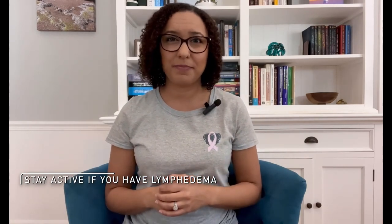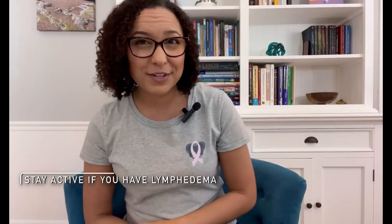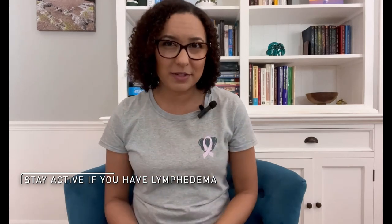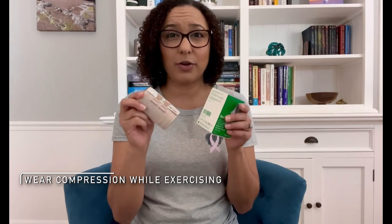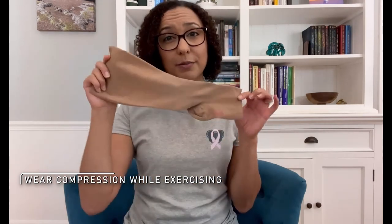The lymphatic system relies on you moving your muscles to get that lymph fluid moving. As muscles pump, this helps to move the lymph. That's why it's so important for you to be active and move if you have lymphedema. If you have lymphedema, it's important to exercise with compression on, whether that be from the compression wrapping that you're using or your compression garments. The compression works with the muscles pumping to move the fluid even better.